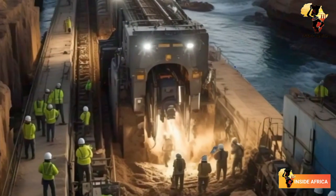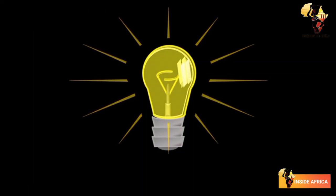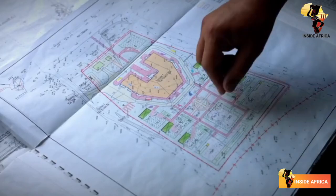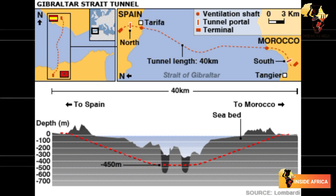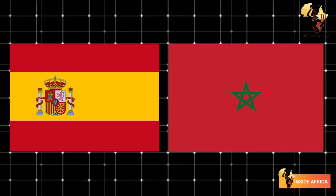It's a massive undertaking that will require cutting-edge engineering and technology. The idea of building a tunnel under the Strait of Gibraltar dates back to the 1930s. Over the years, several studies and proposals have been put forward, but none have come to fruition. However, in recent years, the project has gained momentum, with the Spanish and Moroccan governments committing to make it a reality.